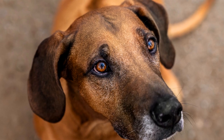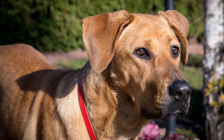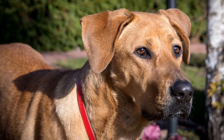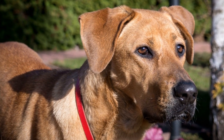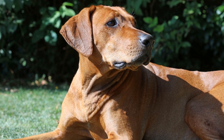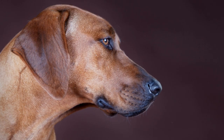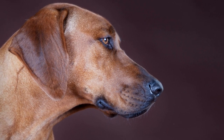Another variation of coat color in Rhodesian Ridgebacks is Brindle. Brindle is a pattern where a darker color, such as black or dark brown, is streaked or swirled with a lighter color, usually Wheaton. This creates a unique and striking appearance, adding an extra dimension to the dog's coat. Brindle is less common than Wheaton, but it is still a recognized and accepted color in the breed.